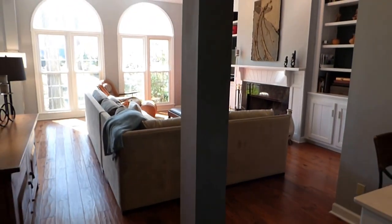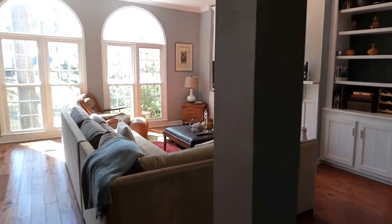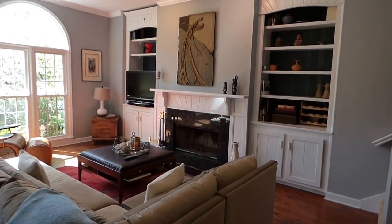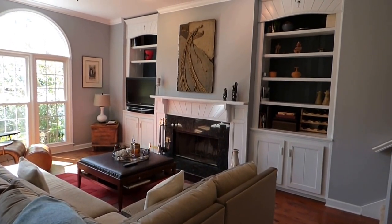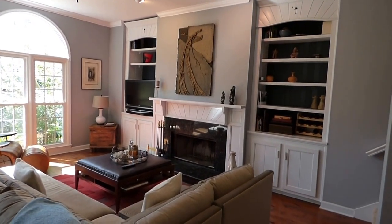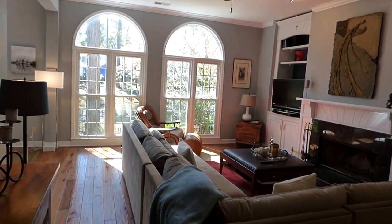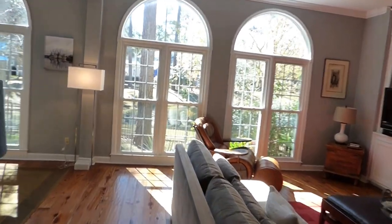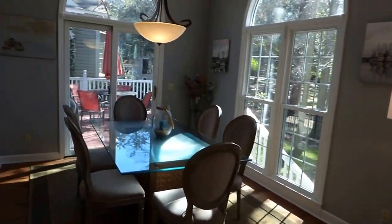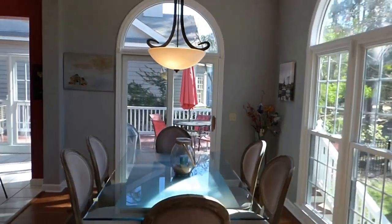Our entrance has our living room, dining, and kitchen off to the left. Our master bedroom is at the front and on the first floor. We have two bedrooms upstairs with a walk-in attic. The furniture is not included — this is actually owner occupied. And we have a beautiful wood floor. We'll take a closer look at all of this as we walk through.